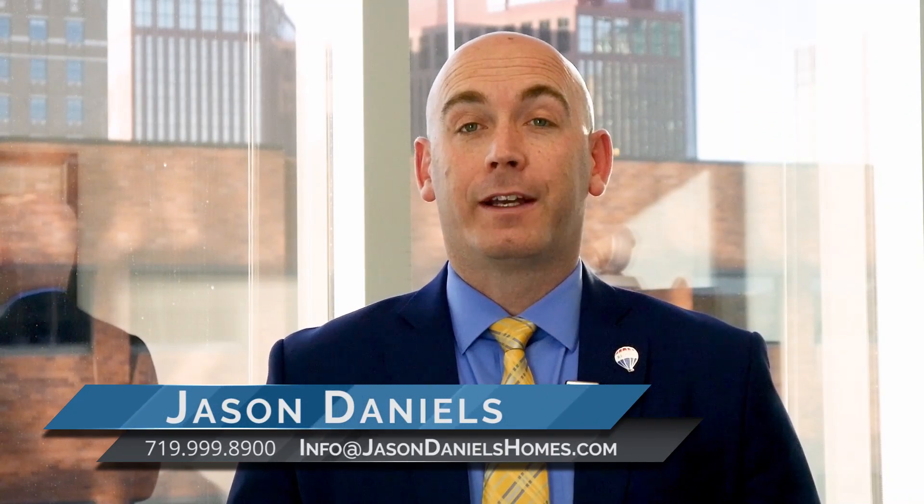Hi, this is Jason Daniels, broker owner of Remax Millennium, and today I wanted to talk about a dialer.